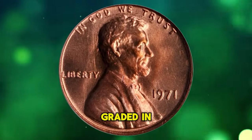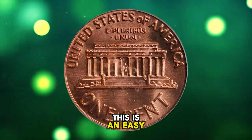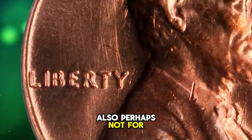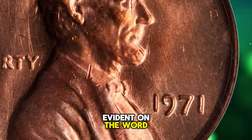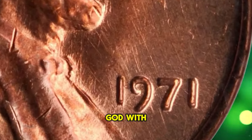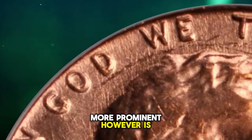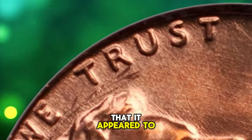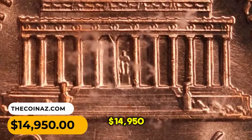A 1971 Lincoln cent doubled die graded Mint State 66 Red by PCGS. This is an easy doubled die to spot, although perhaps not for the obvious reasons. Doubling is certainly readily evident on the word Liberty and the motto In God We Trust, and to a lesser extent the date. More prominent however is the fact that the obverse is struck from a slightly misaligned die, resulting in it appearing somewhat off center. It was sought for $14,950.